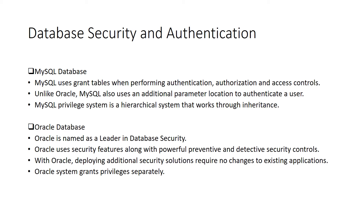Now let's dive into the main characteristics of relational database management systems and find out how MySQL and Oracle stand out in each characteristic feature. Database security and user access authentication are the primary steps to be considered when a database design has been made. MySQL uses grant tables when performing authentication, authorization, and access controls, and also uses an additional location parameter to authenticate a user. Oracle is named as a leader in database security; apart from authentication, it also drives preventive and detective security controls. Oracle grants privileges separately, whereas MySQL grants privileges based on a hierarchical system.